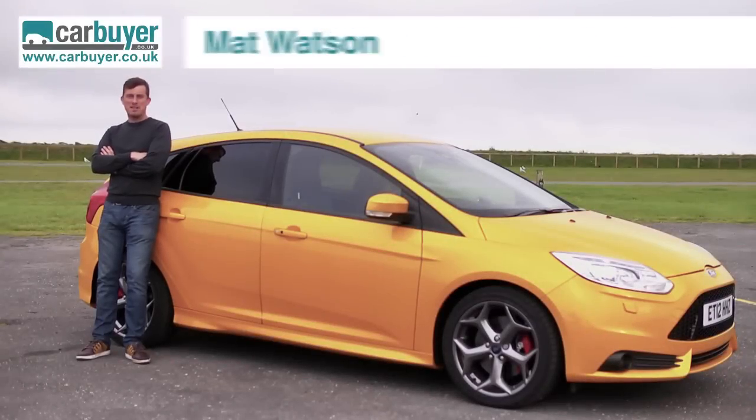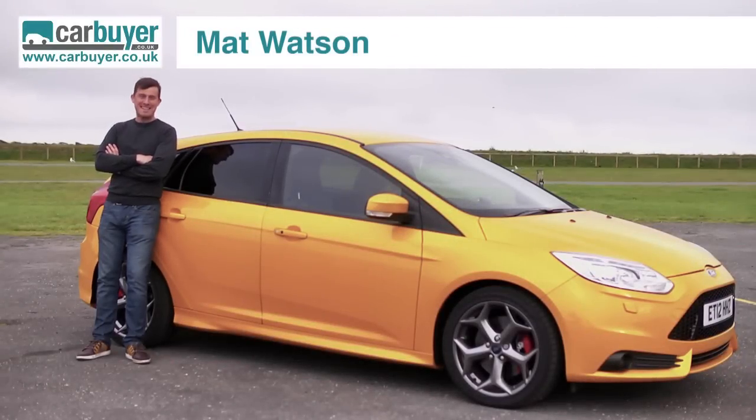We love our hot hatches here in Britain, and so the arrival of the new Ford Focus ST is quite an occasion. Rather than filming it at our usual car park location, we've come all the way out to some fantastic driving roads in Wales, which is why it's blowing an absolute gale.